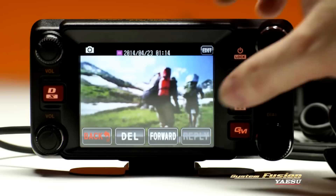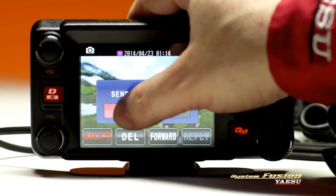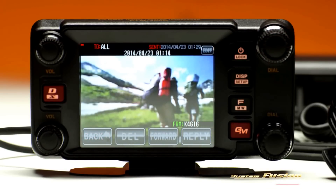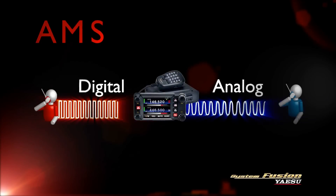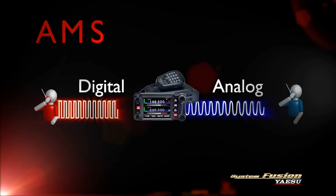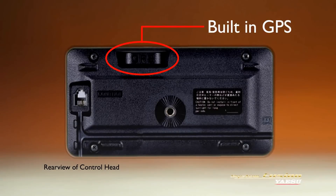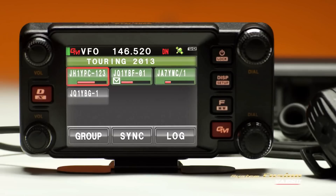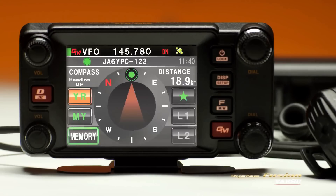Photos received from group members are displayed on the full-color screen, and the backtrack function will allow you to navigate to the location where a photo was taken. Automatic mode selection makes switching between three digital modes and traditional analog FM effortless. Thanks to the built-in GPS, the FT-M400DR supports group monitoring, backtrack, APRS, and smart navigation.